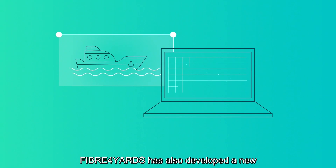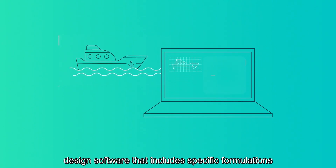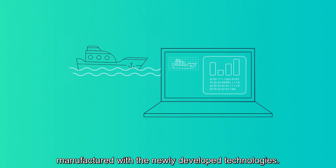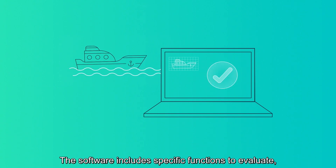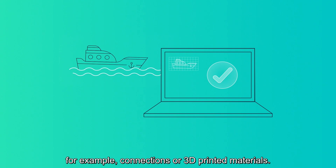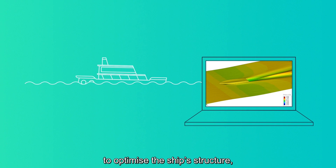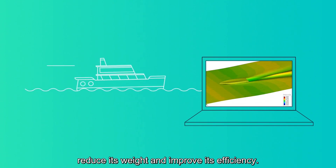Fiber for Yards has also developed new design software that includes specific formulations for analyzing vessels manufactured with the newly developed technologies. The software includes specific functions to evaluate, for example, connections or 3D printed materials. This software will make it possible to optimize the ship's structure, reduce its weight and improve its efficiency.